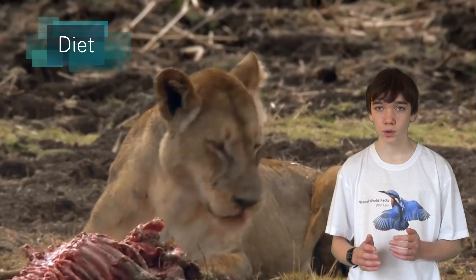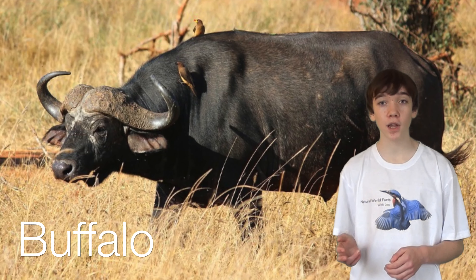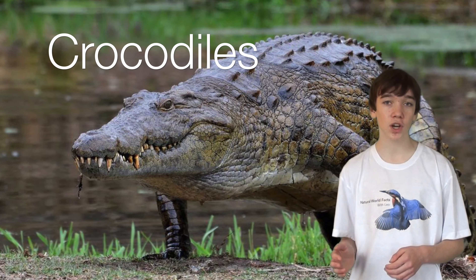Lions are carnivores and prey on zebras, antelope, buffalo, small elephants, crocodiles and giraffes.